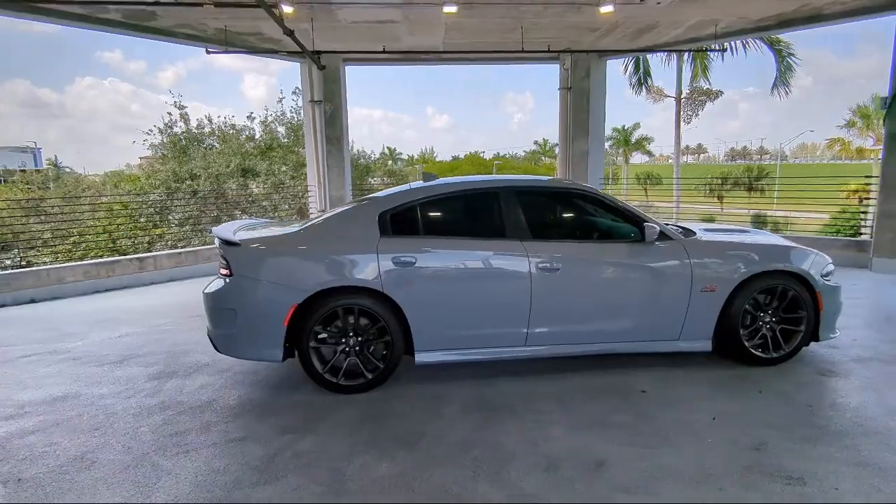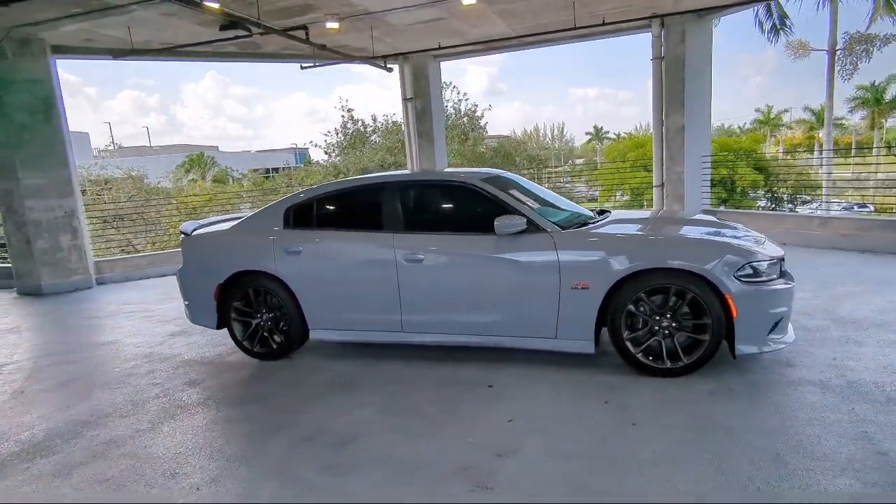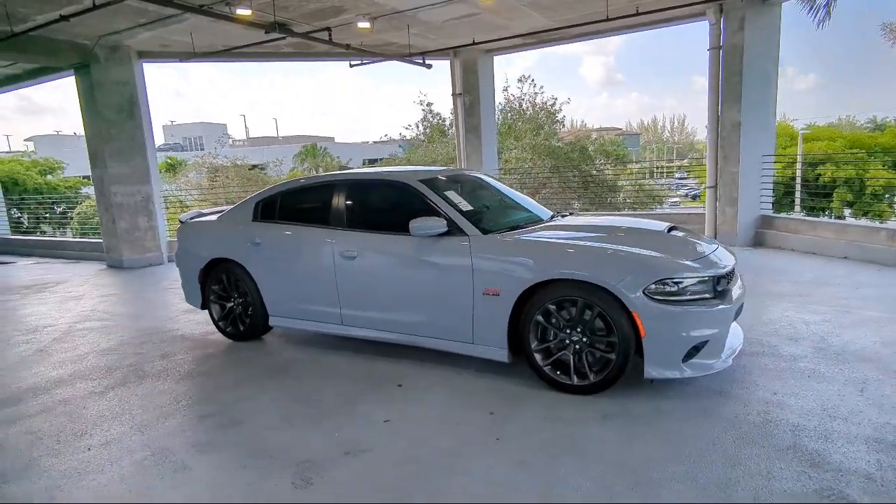It includes quick order package 21W, ventilated front seats, heated front seats, and has less than 60,000 miles on the odometer.